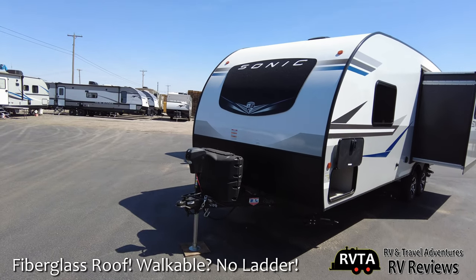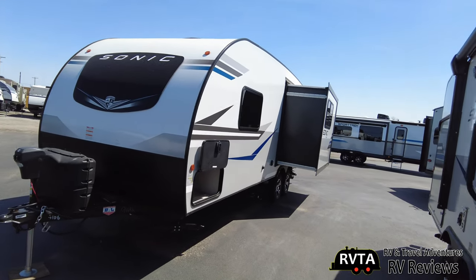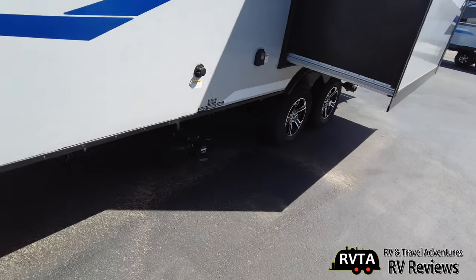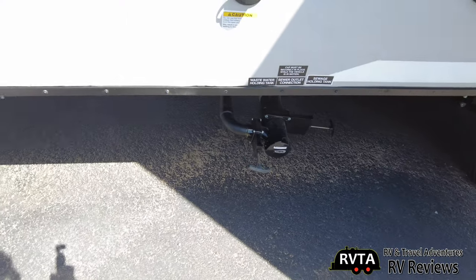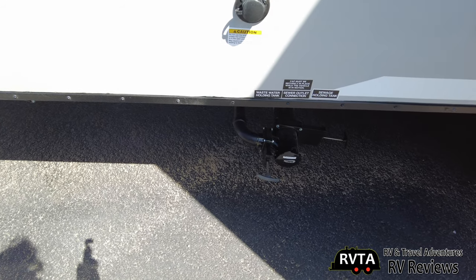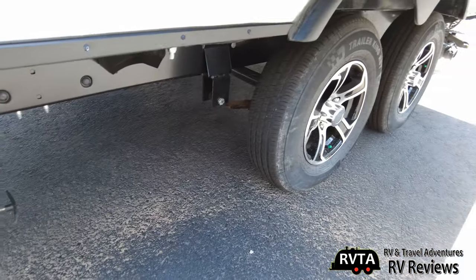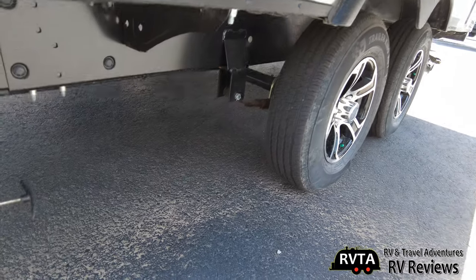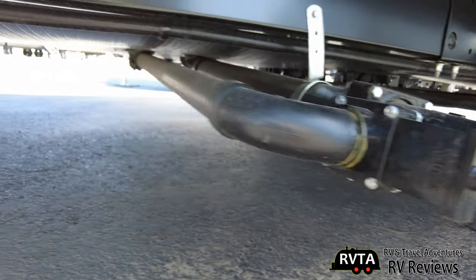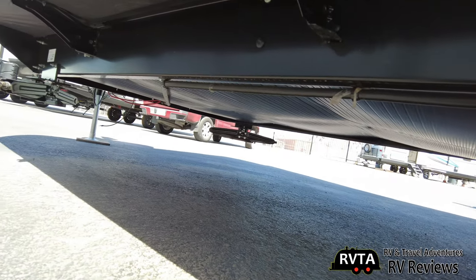Here's the view from the front with the automotive style window and the Schwintech slide. Here you have the gray and the black dumps. And of course you have your Trailer King RST tires, standard suspension. It looks like it's huck bolted, the frame. And you have a heated and enclosed underbelly.